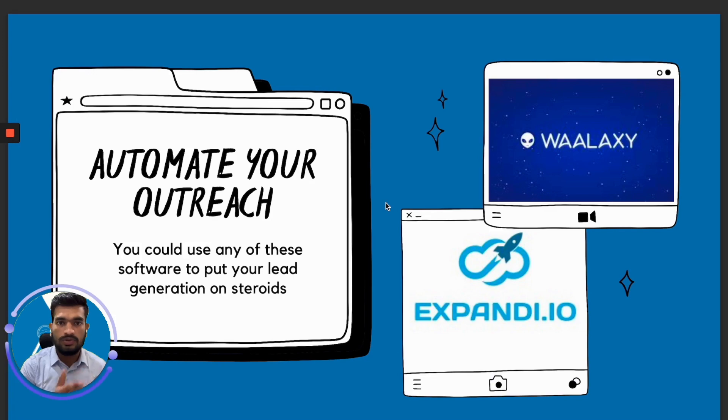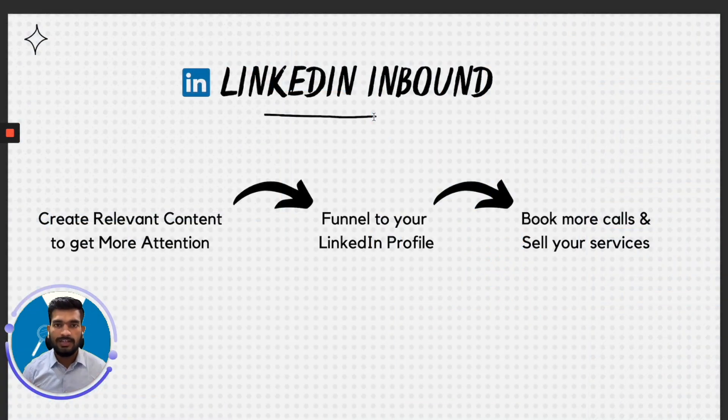Coming on to LinkedIn inbound marketing — it's really just three steps. You create content to get more attention from your prospects, you funnel that attention into your LinkedIn profile so they can get a better idea of what you really do, and then you talk to those prospects to book more calls and sell your services. You create content, get more attention, connect with your ideal prospects, and sell your services. That's how I do it, and I have gotten multiple clients this way.